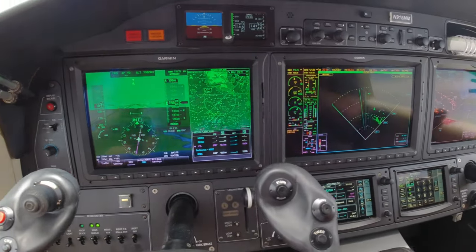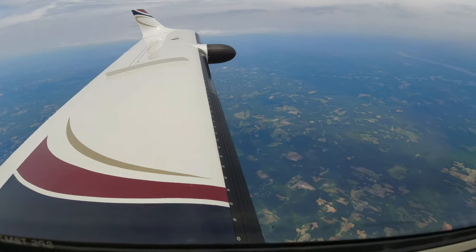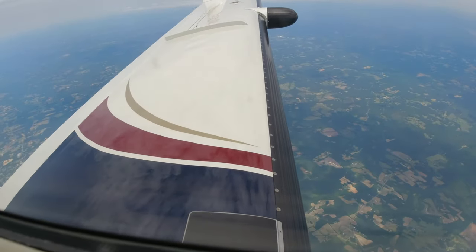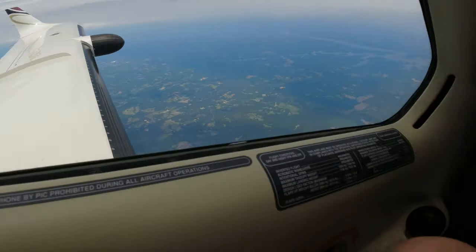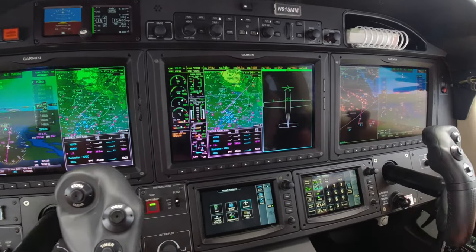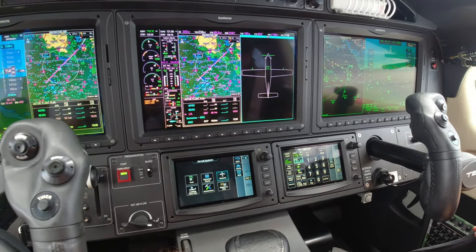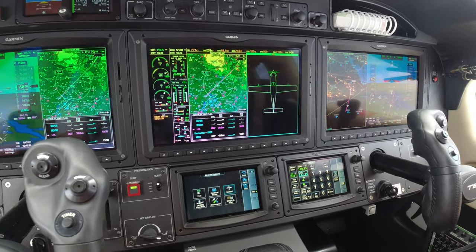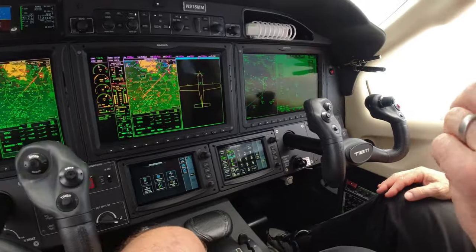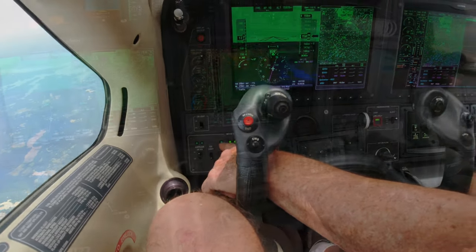Turn everything on from right to left across the board: windshields, props, then airframe — just to test. Cancel the caution. Separator's on. Now watch the boots — what are they doing? Outers first, then you should see the inners. Seven seconds on the cycle. There are five blades out there with two heating elements, and it shifts from one heating element to the other. We're going to watch the prop de-ice on the second cycle.